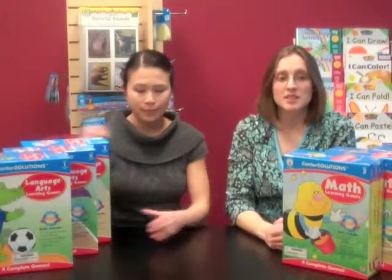If center organization is a challenge in your classroom, then you'll love our new Center Solutions Learning Games. Each grade level set contains four complete games that focus on specific skills.